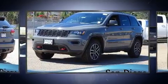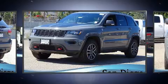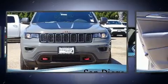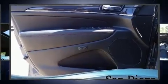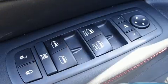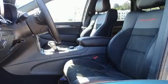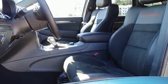Rear passengers enjoy the seat heating functionality, keeping them warm during the winter months. For drivers who enjoy the natural environment, a power moonroof allows an infusion of fresh air. Audio features include an AM-FM radio and 10 speakers, providing excellent sound throughout the cabin.